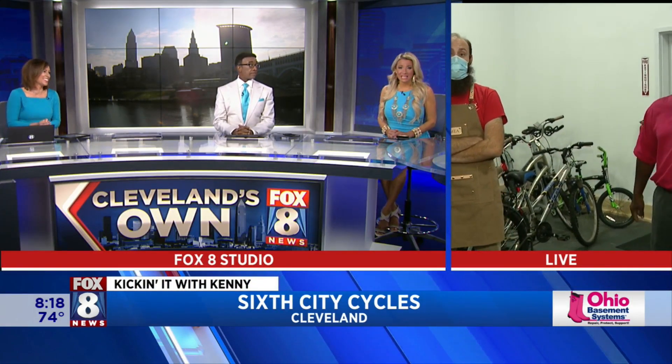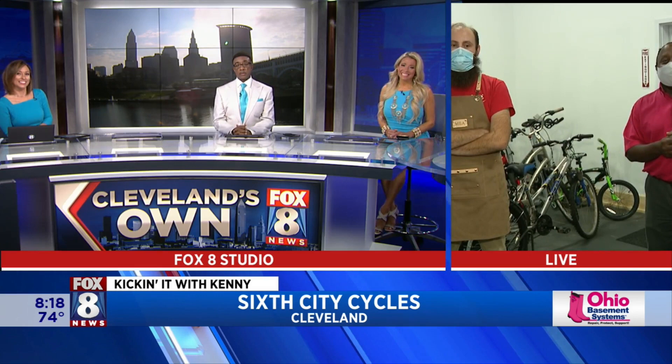All right, you guys ready to kick it with Kenny? Let's kick it. I asked before if he was on a bike yet — I'm not sure if he hopped on one yet. What a great thing, because so many people are looking for bikes now. You can hardly find bikes. They're gone off the shelves in a lot of places. Hey, Kenny, good morning. Good morning.